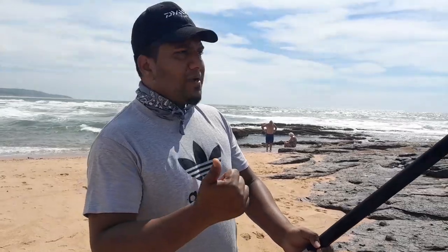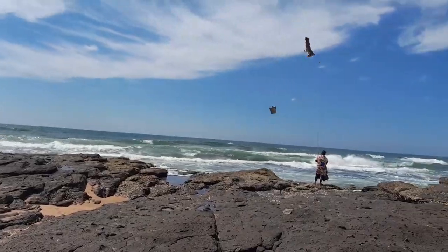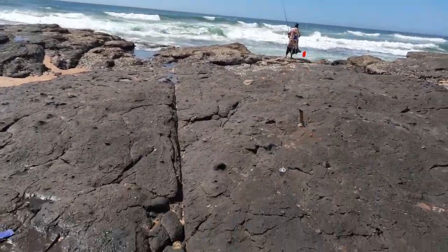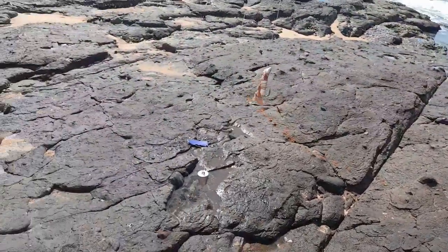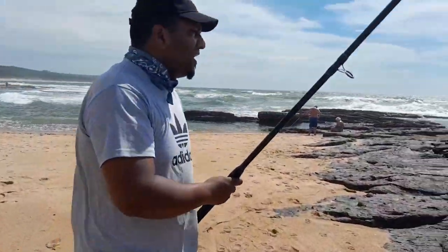Alright guys, so we are all set up now. As you can see our rig here — we have a 3 ounce sinker, floats, and a sardine bait. I am going to cast now guys, I will show you.